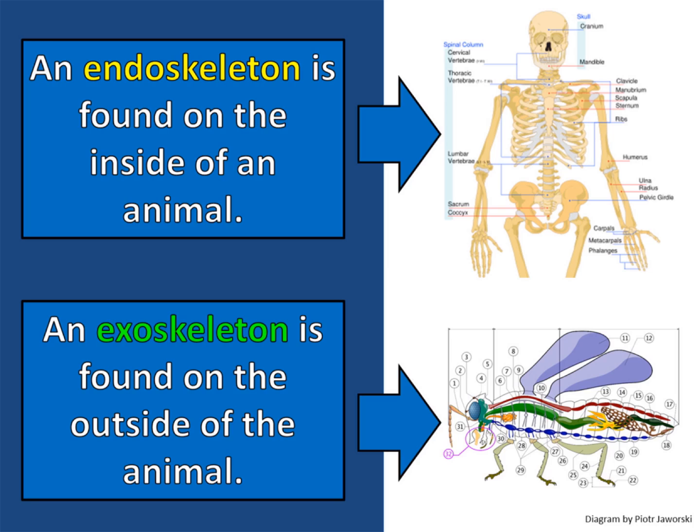In animals, there are actually two kinds of skeletons. An endoskeleton is found on the inside of an animal — this is made of bones and it's what humans have. An exoskeleton is found on the outside of the animal; this is what insects have and it's often made of a rigid complex carbohydrate called chitin.